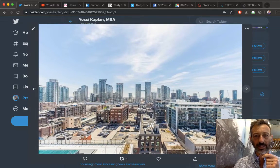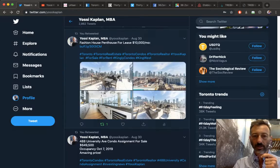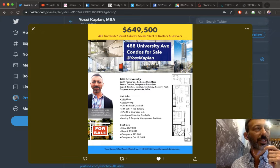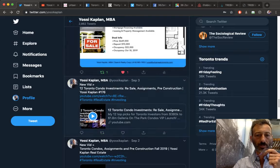The Fashion House unit was rented in less than a week — I was in it, really really nice unit, didn't get the lease but someone else did. Fantastic assignment opportunity: 488 University at $649,500, getting keys in about a month — October 7th. 488 University is connected to the University line, St. Patrick station, which is the Dundas/University station. Phenomenal investment, just under 1,200 square feet.